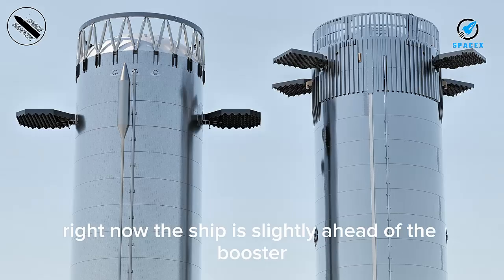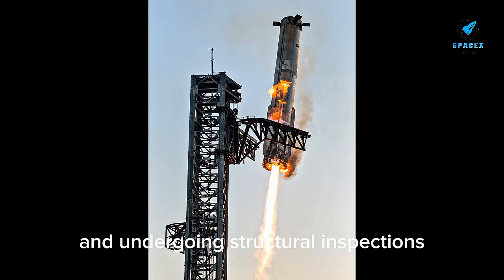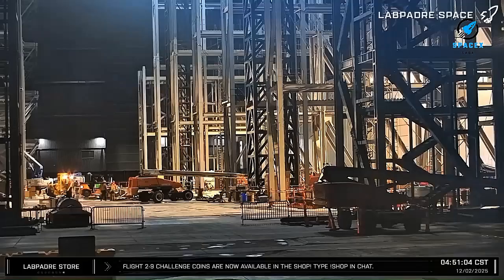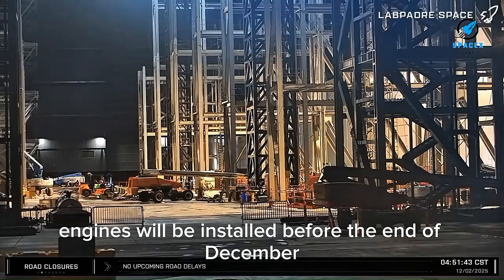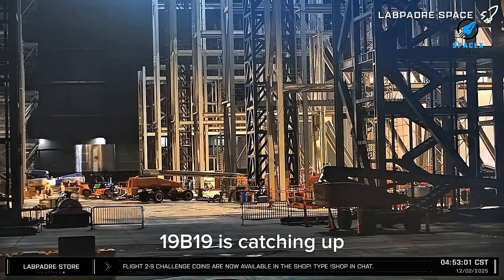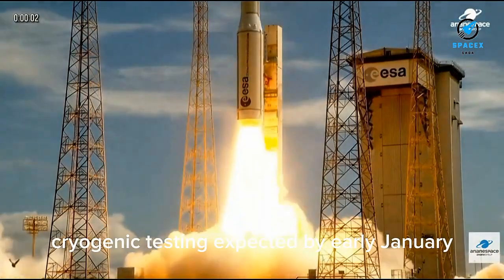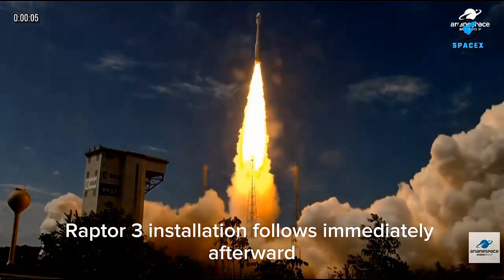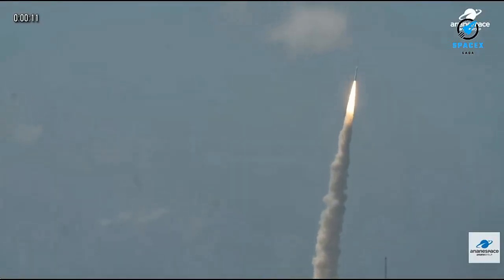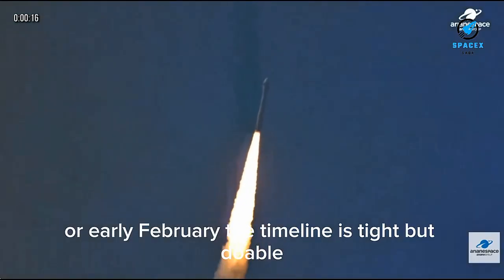Right now, the ship is slightly ahead of the booster in development. Ship 39 is nearly finished and undergoing structural inspections, stress tests, and full cryo testing at Massey. If all goes well, engines will be installed before the end of December, followed by a Raptor 3 static fire. Booster 19 is catching up — stacking should finish mid to late December, with cryogenic testing expected by early January and Raptor 3 installation following immediately afterward. If static fire happens by mid-January, Flight 12 becomes possible in late January or early February. The timeline is tight, but doable.